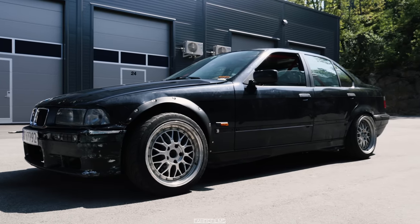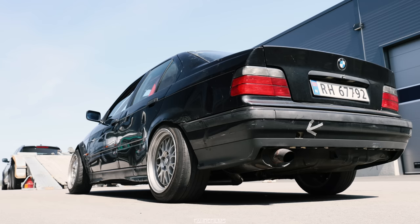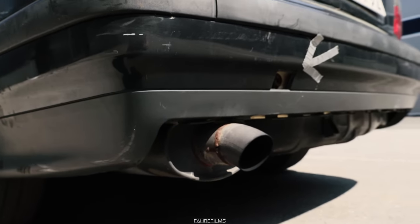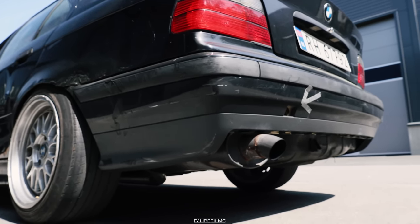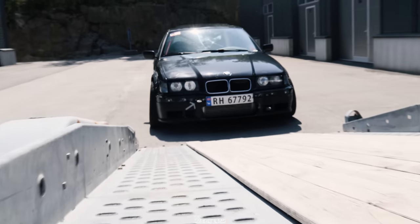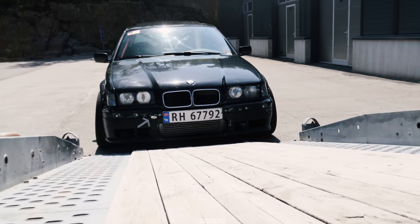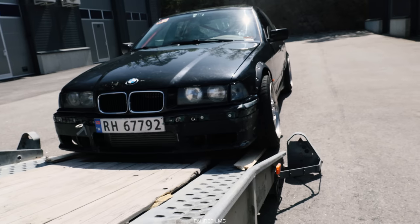We bought it! Now time to get it on the trailer. Can you guess the engine? Take a listen to this. We bought it — it's a good one!